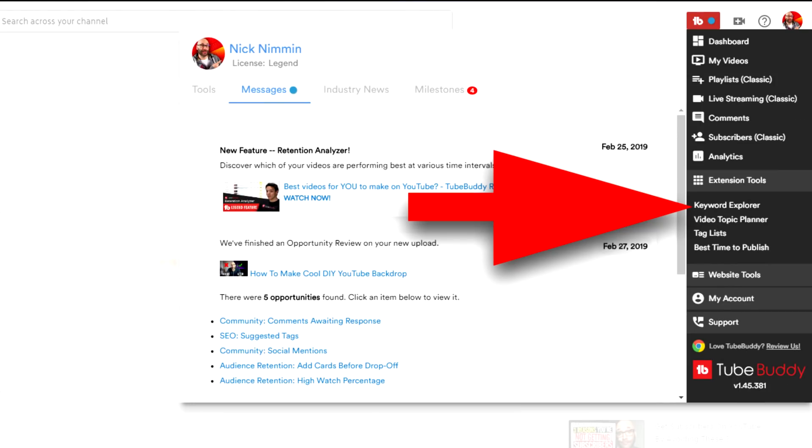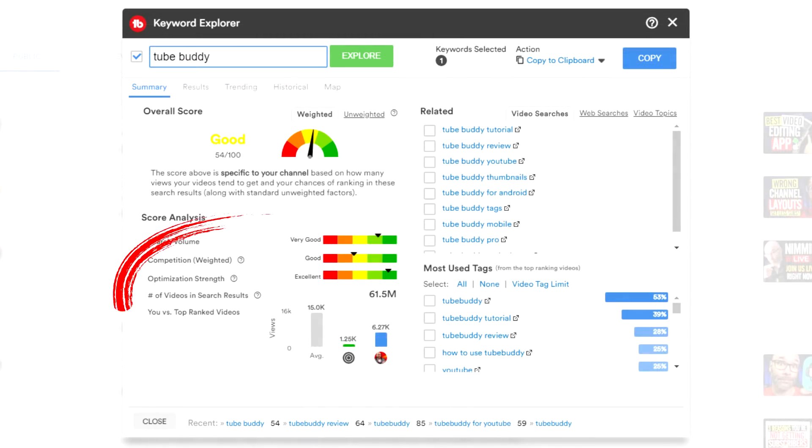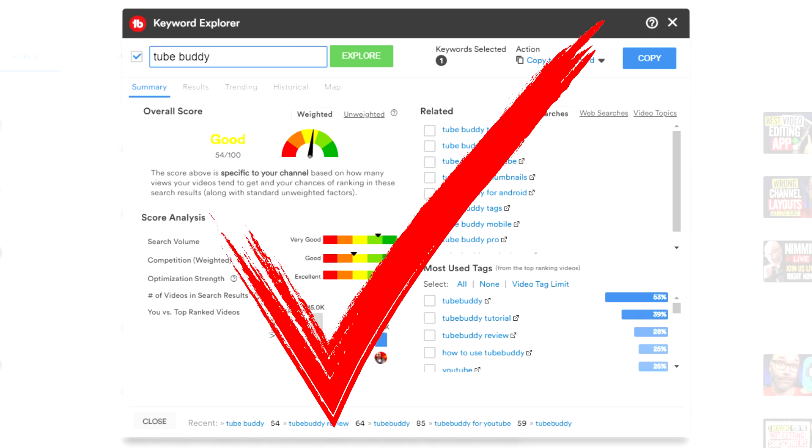If I use the Keyword Explorer for the keyword 'TubeBuddy', it's gonna show me my chances of ranking for that term, but it's also gonna show me the overall search volume, how strong my competition for that term is, and how optimized the results are for that term. Let's say my score here is pretty good. Another thing I can do is click on the related searches in the right column to see if I can improve that score — in other words, my chances of ranking for that specific term.